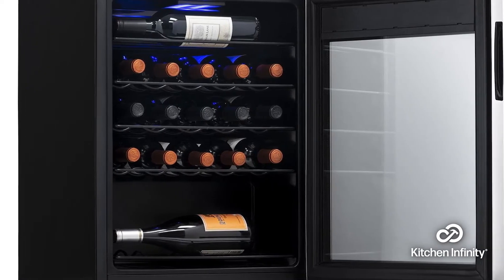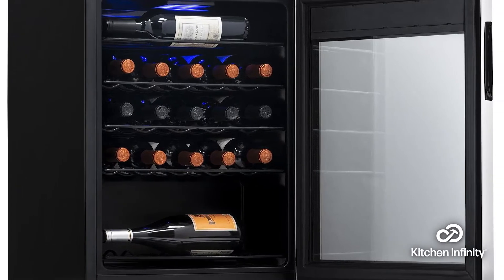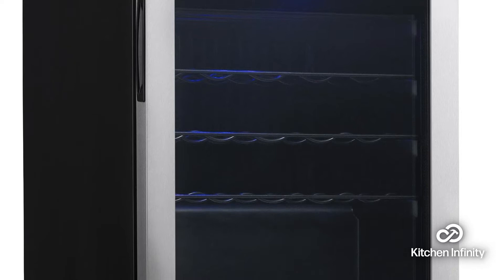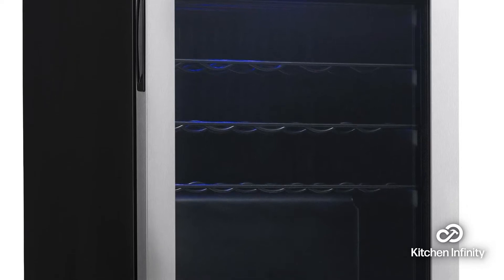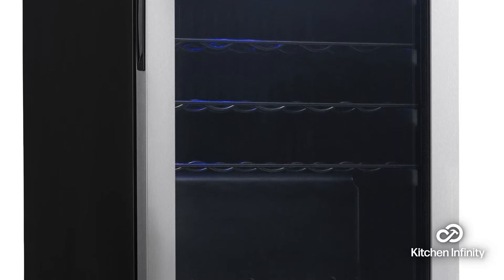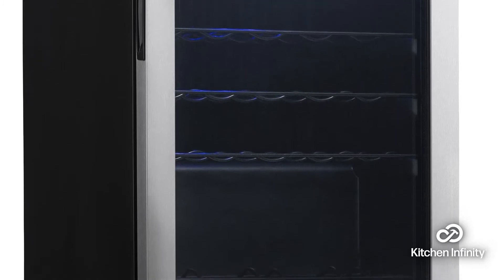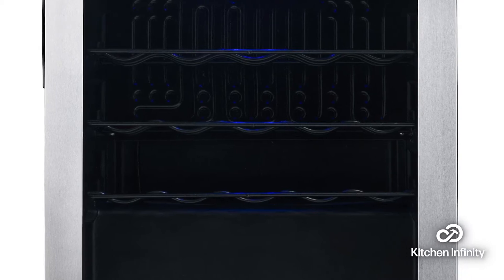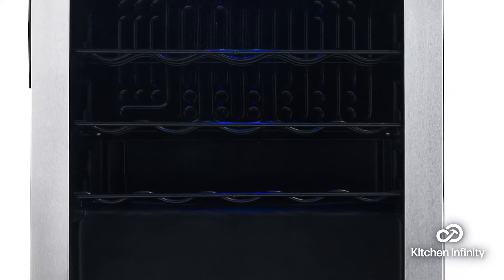However, it does also have a list of cons. It is unsuitable for large storage of big bottles and cans. It does not come with locking doors, and it does not come with stemware storage either. Keep in mind that there is no ice machine or ice storage area with this version.